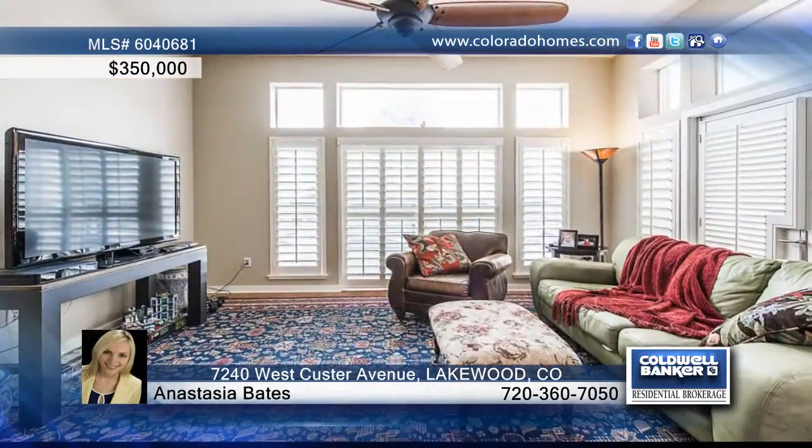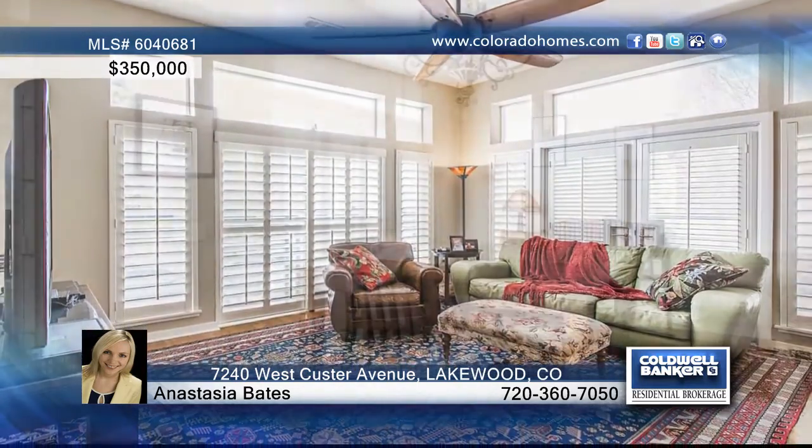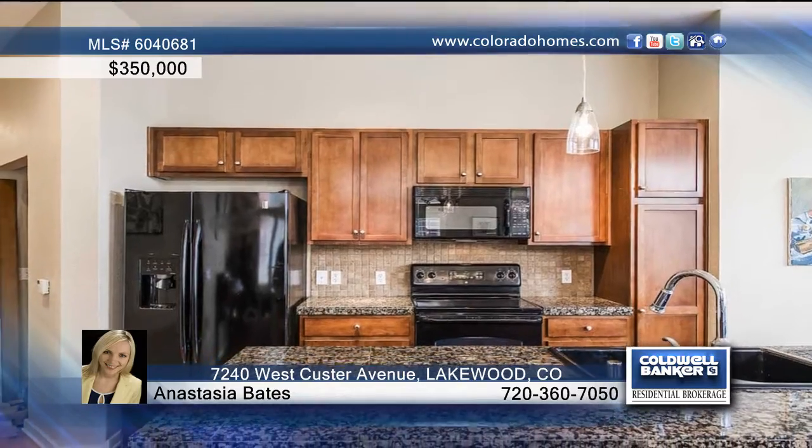Anastasia Bates presents this luxury two-bedroom, two-bath ground-floor condo in the heart of Belmar. This end unit boasts the largest floor plan in the building. The open floor plan offers spacious living and dining areas as well as a kitchen with island and granite counters.